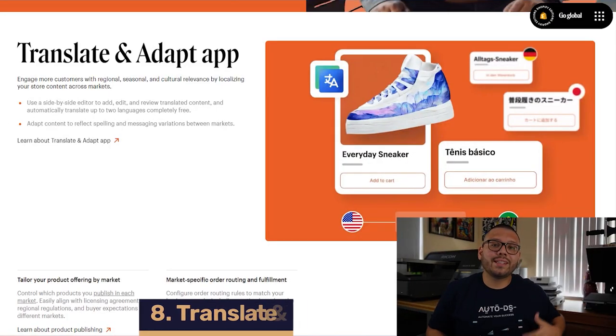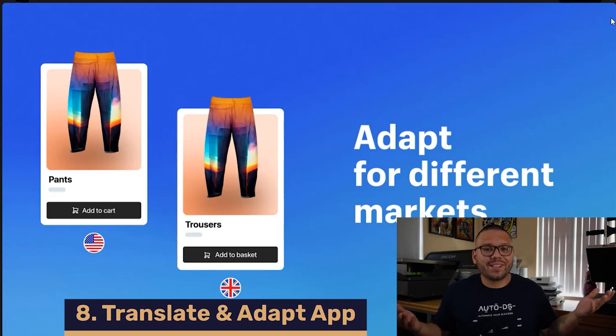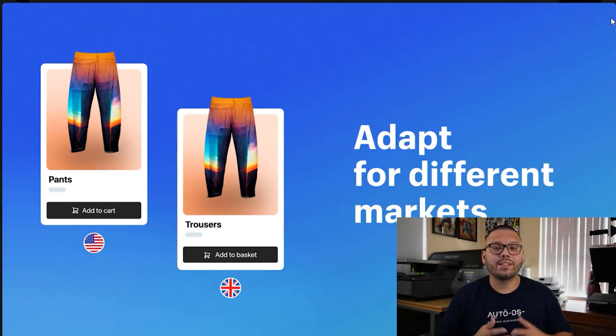Shopify has also released a Translate and Adapt app which, as the name implies, helps translate your store. Using this new app you can translate all of your products into different languages, with a side-by-side comparison of whatever language you're translating to. You'll be able to translate your titles, descriptions, variations — pretty much anything on your product page. This is especially useful for a store that you use in multiple countries.